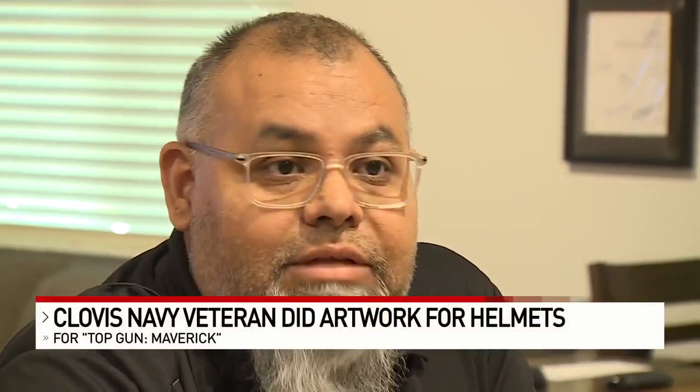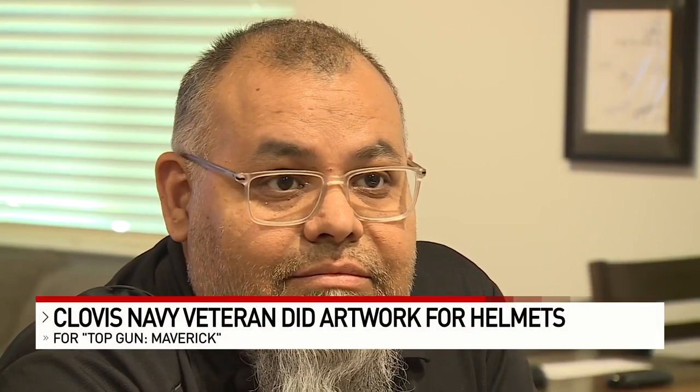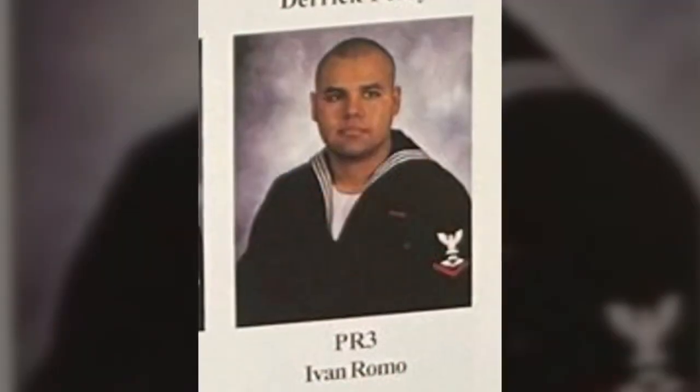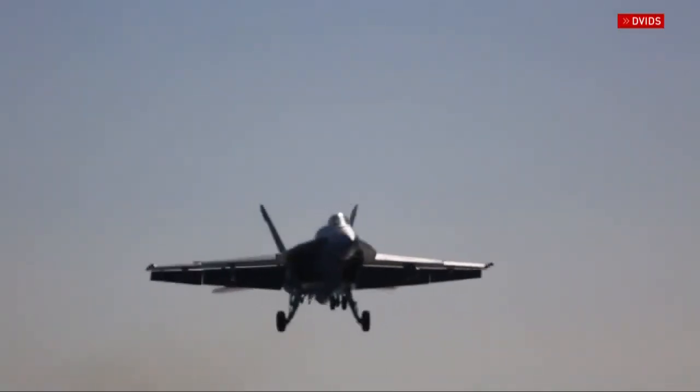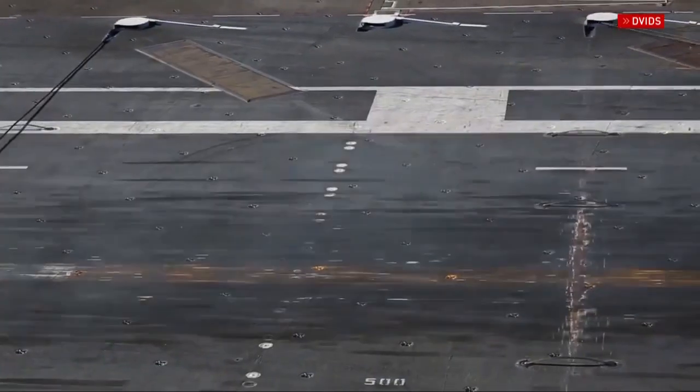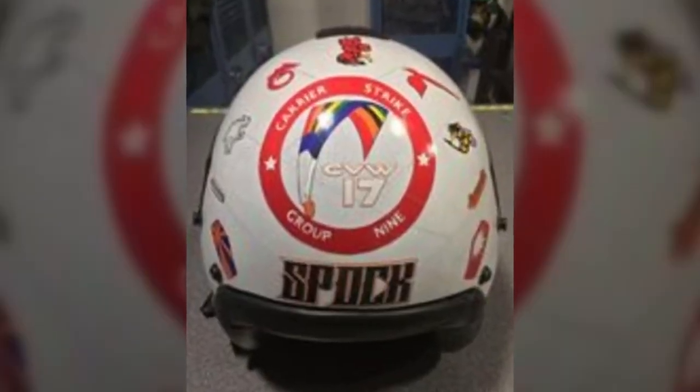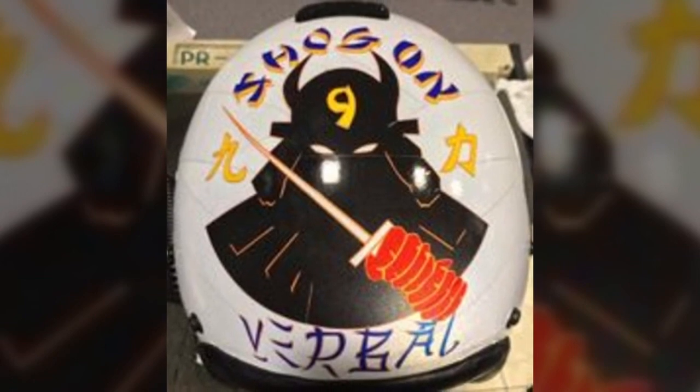"I just got bored and decided to design the helmet." That was 24 years ago when Ivan Romo of Clovis served in the Navy on board carriers based out of NAS Lemoore. One thing led to another, and then pilots are coming up to me saying, "Can you do my helmet?" Next thing you know, I'm doing everybody in the squadron's helmet.